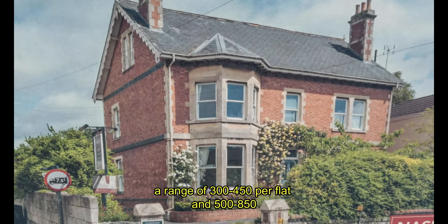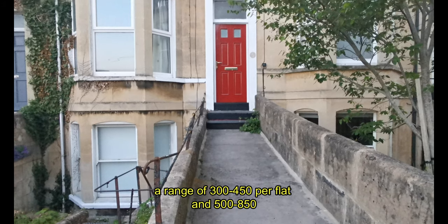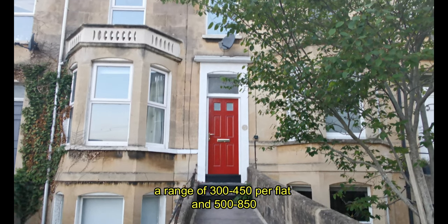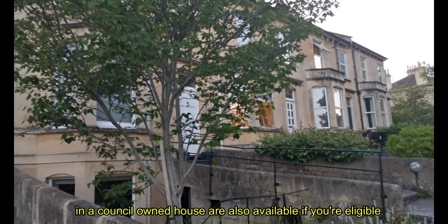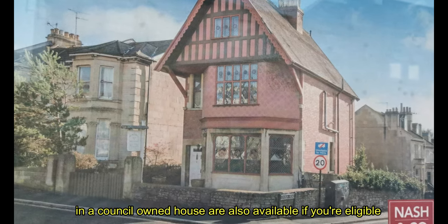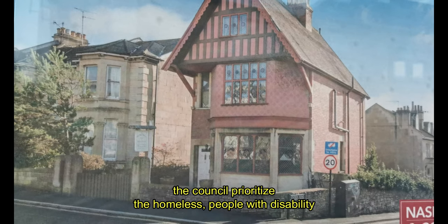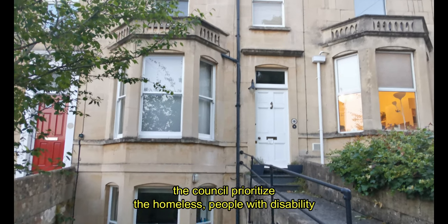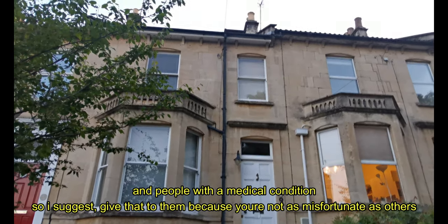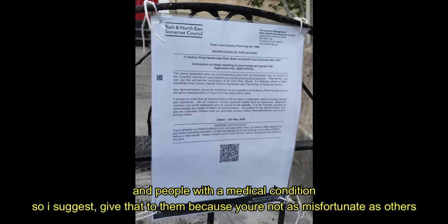A range of 300 to 350 pounds per flat, and 500 to 850 pounds per month in council-owned houses are also available if you are eligible. The council prioritizes the homeless, people with disability, and people with a medical condition — so I suggest leaving that for them, as it's meant for others.